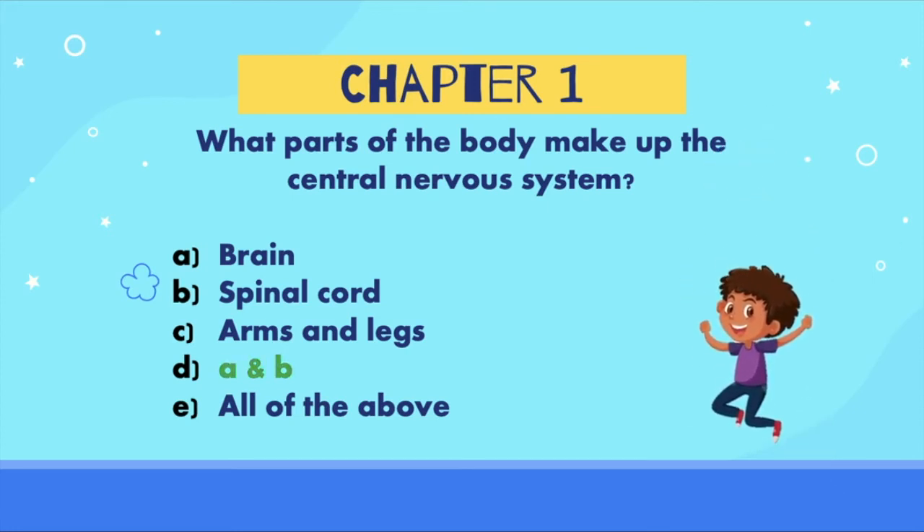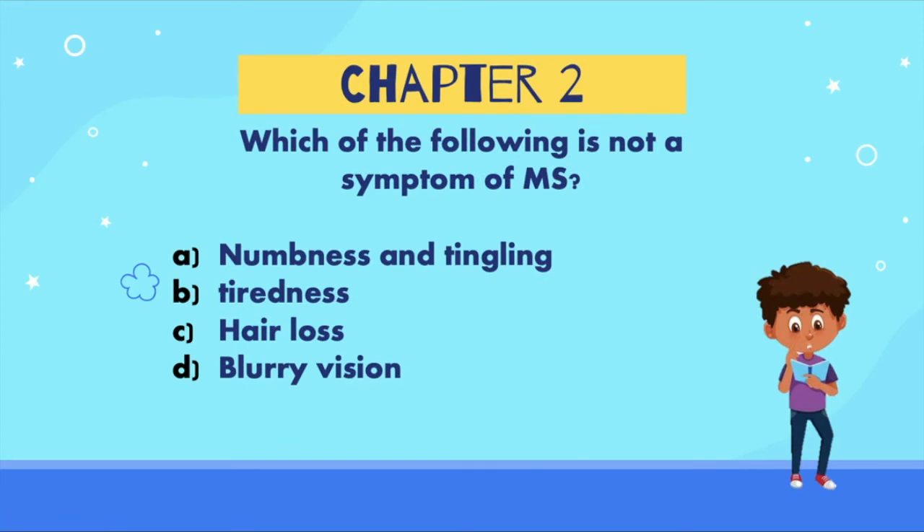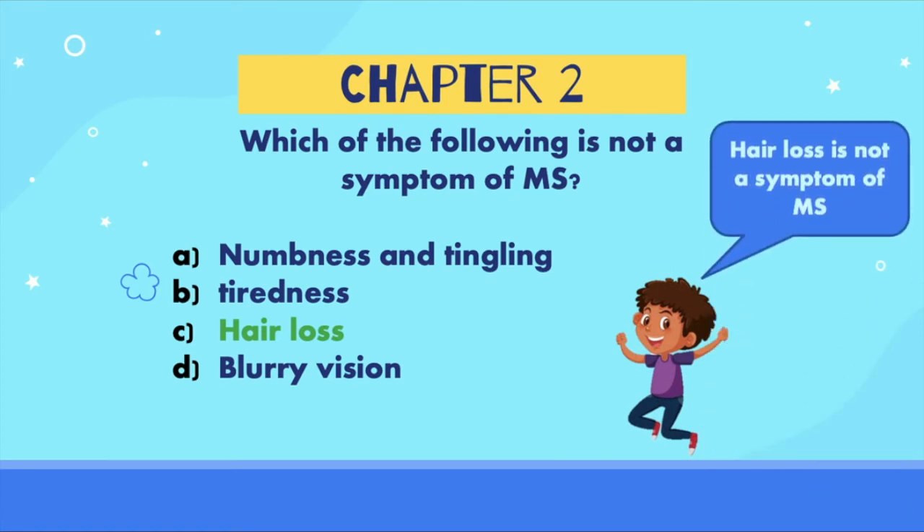The answer is D, the brain and spinal cord. These are both part of the central nervous system where menace lives. Which of the following is NOT a symptom of MS? Is the answer: A) numbness and tingling, B) tiredness, C) hair loss, or D) blurry vision? Great work — hair loss is not a symptom of MS, but numbness and tingling, tiredness, and blurry vision are all symptoms.